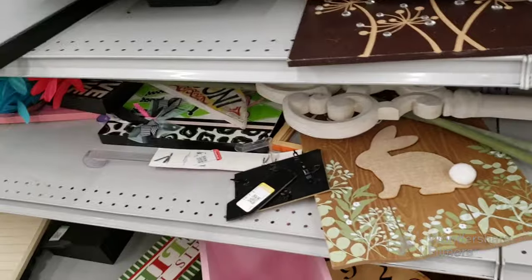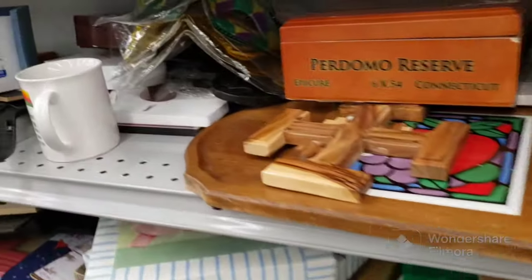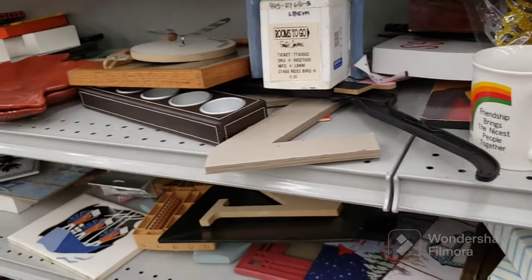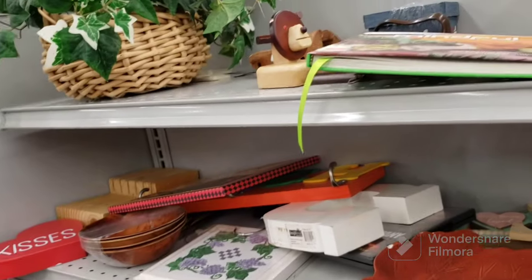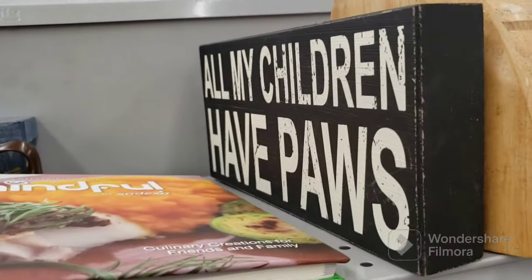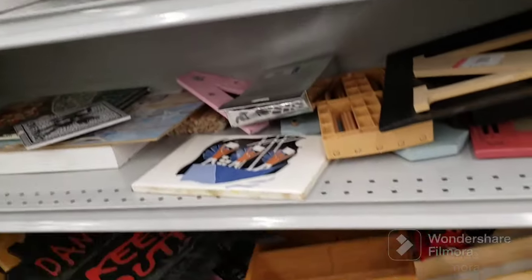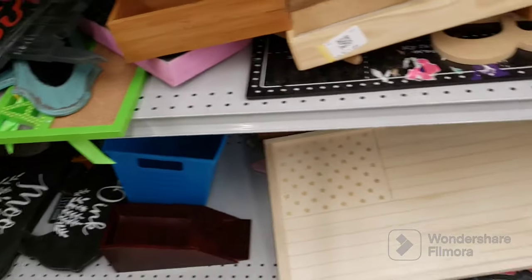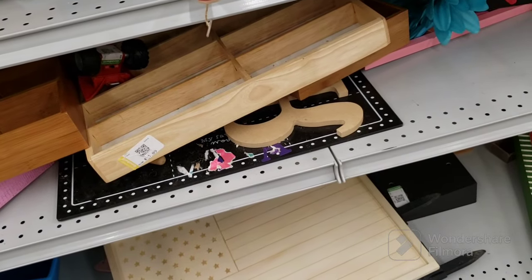Not much else here. They're not bringing any carts out, which makes me worried — usually they're bringing carts out right away at the very beginning. A lot of stuff has changed this past month. 'All My Children Have Paws' sign — $2.09, that's a good price, we'll get that. That's it for the wood aisle.